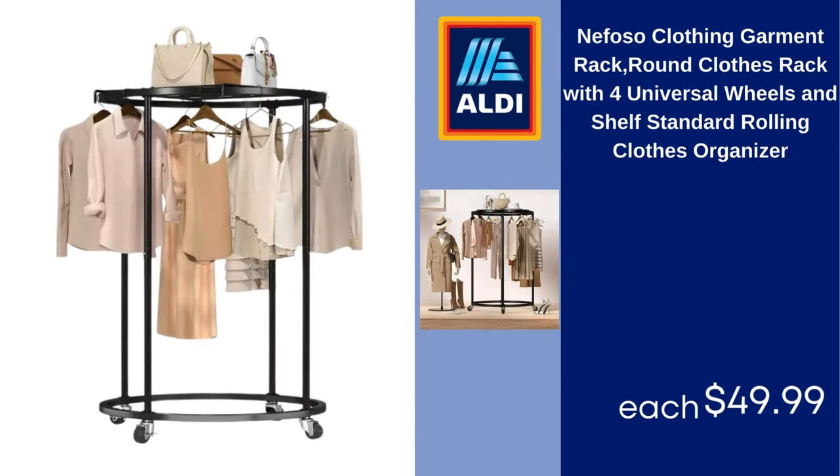Nefoso clothing garment rack, round clothes rack with four universal wheels and shelf, standard rolling clothes organizer. $49.99.